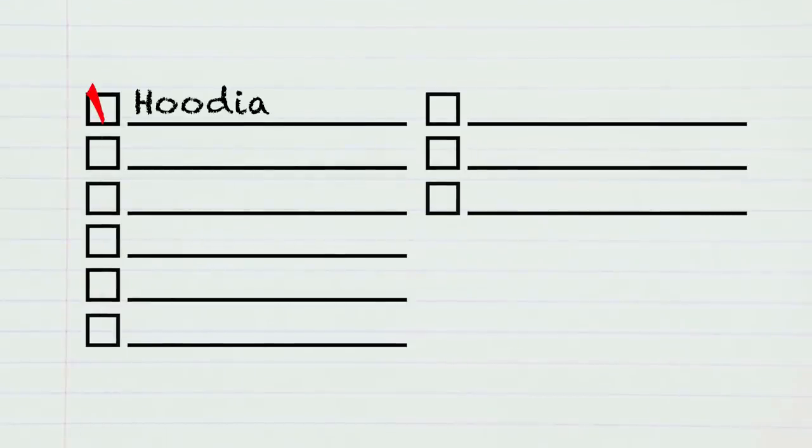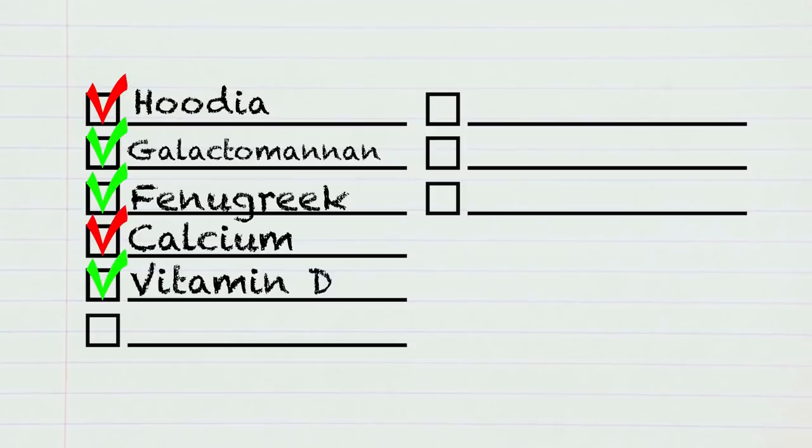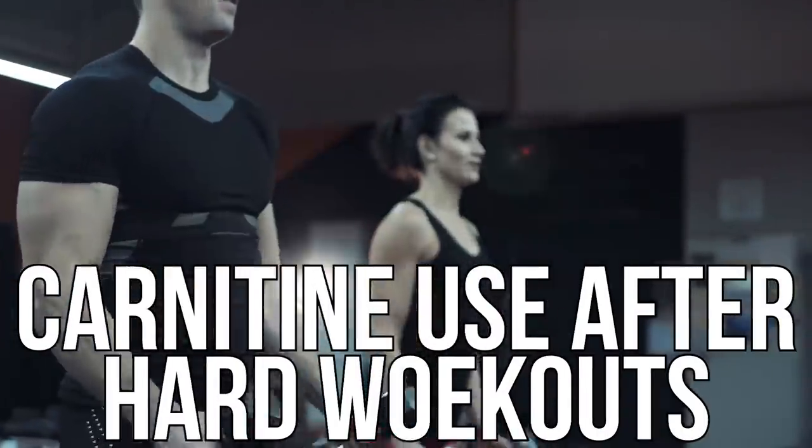So to summarize: use fibers like galactomannan and fenugreek instead of hoodia; go with vitamin D instead of calcium; go with coffee, green tea, or caffeine instead of forskolin; use chromium after carbohydrates; and use carnitine after hard workouts. As always, keep it locked in here on my channel, and I'll see you tomorrow.